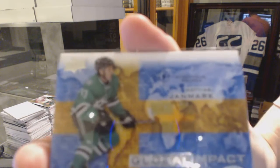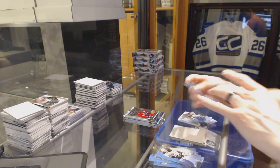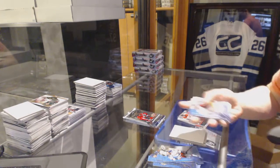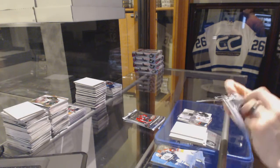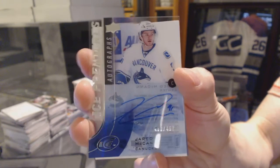Global Impact, Matthias Janmark. And an Ice Premieres Rookie, number to 1499, Andrew Kopp. World Junior Championship, number to 1299, Sam Bennett. Fresh Threads, Nikolai Goldobin. Ice Premieres Autograph, number to 499, Jared McCann.